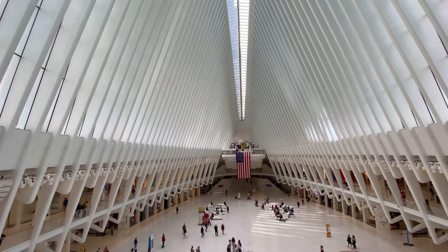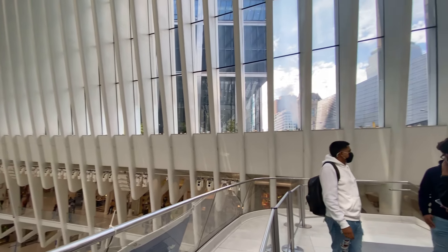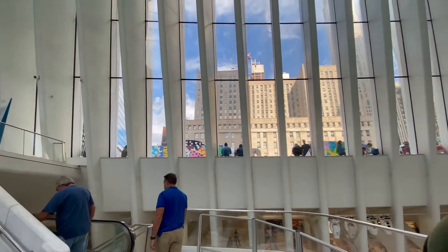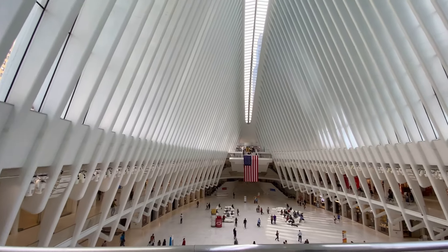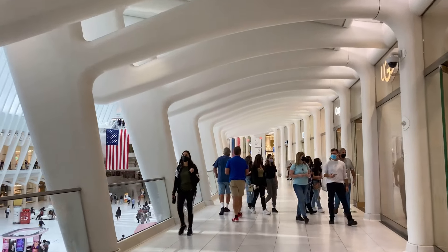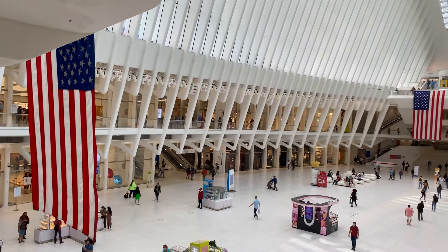This station is 800,000 square feet. This is the main entrance — the Westfield World Trade Center Mall. There are more than 110 shops. You have Sephora, Apple, Starbucks, restaurants, shopping brands, electronic items, beauty, food, and more.